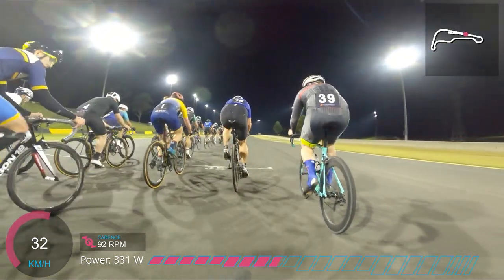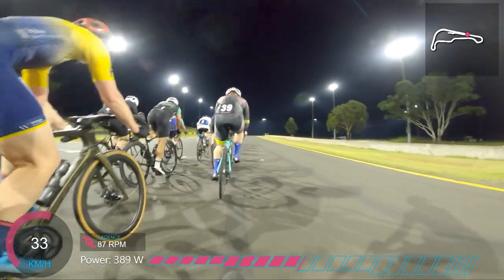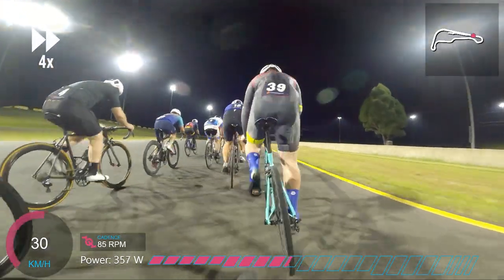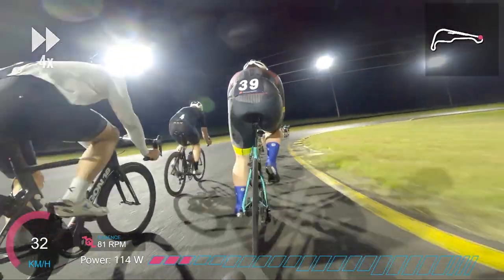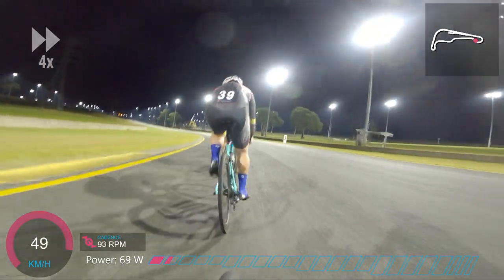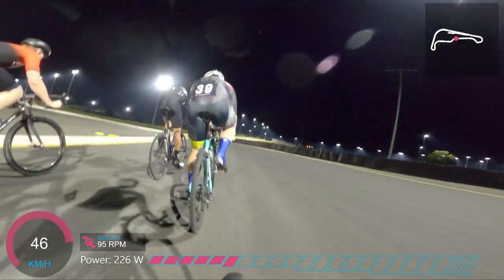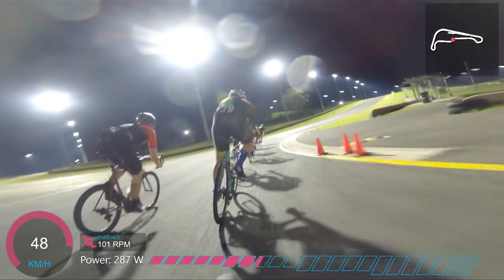Now I've got to try to recover for a sprint. Thankfully it's been an uphill headwind all the way along this finishing straight so it's quite easy to sit in the wheels. I've got the wheel of number 39 — David Hampton from Marconi or Bankstown Cycling Club — who I know is a very quick sprinter. At this point I'm just thinking I'll follow his wheel and see what I've got left in the legs. I manage to follow him down that downhill tailwind section.